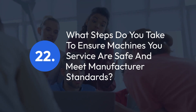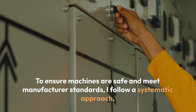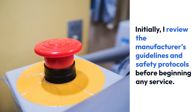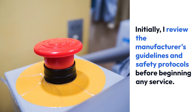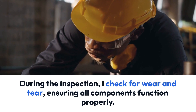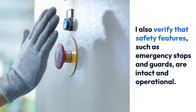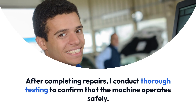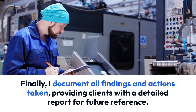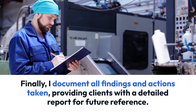Question 22: What steps do you take to ensure machines you service are safe and meet manufacturer standards? To ensure machines are safe and meet manufacturer standards, I follow a systematic approach. Initially, I review the manufacturer's guidelines and safety protocols before beginning any service. During the inspection, I check for wear and tear, ensuring all components function properly. I also verify that safety features, such as emergency stops and guards, are intact and operational. After completing repairs, I conduct thorough testing to confirm that the machine operates safely. Finally, I document all findings and actions taken, providing clients with a detailed report for future reference.